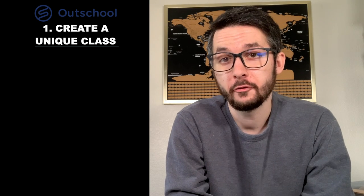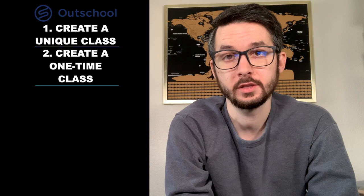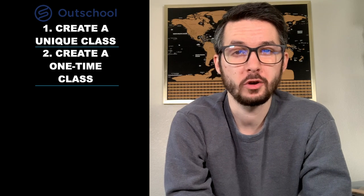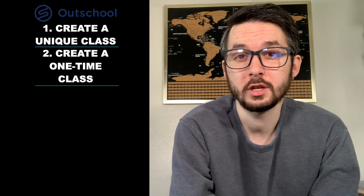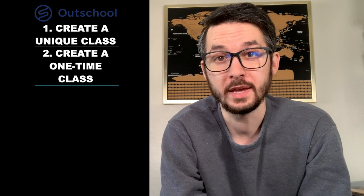Tip number two: offer your first class as a one-time class. When you start out on OutSchool, you obviously won't have any reviews from parents, and parents will see that you are a new teacher on the platform. So put yourself in their shoes — would you sign up for a class with a teacher for seven or eight weeks if you don't know much about them? Once you teach your first class and rack up some five-star reviews next to your name, parents will be more likely to subscribe to your classroom on a more long-term basis.